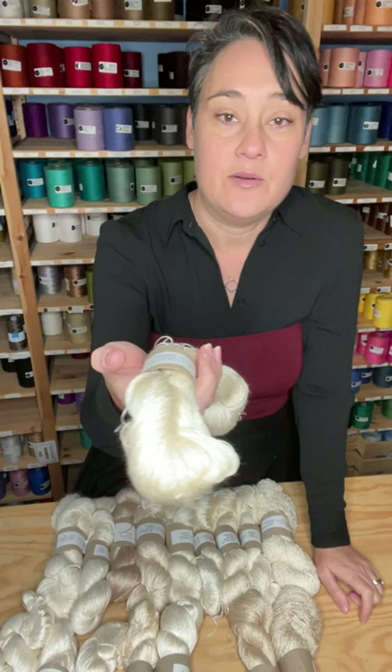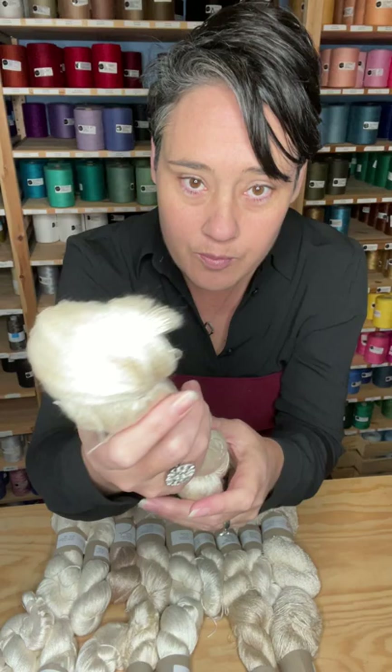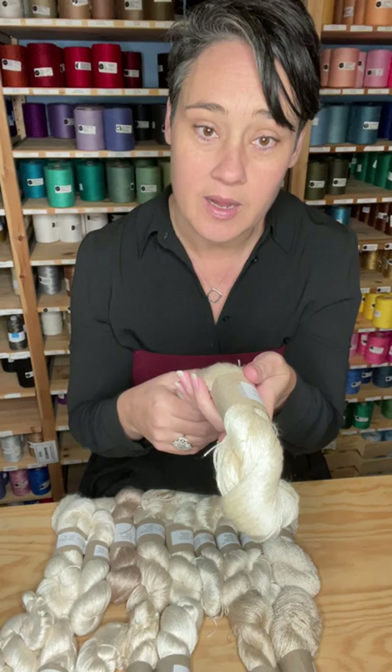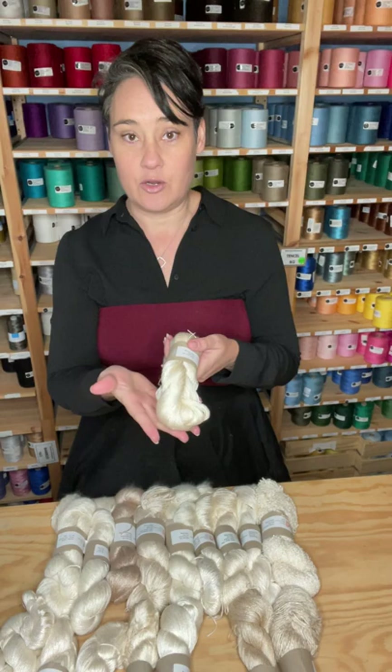One that I didn't show you here was the 10-1. It has this beautiful, very subtle slub to it. It's a single ply — the 10-1 meaning 10,000 meters per kilo. Being single ply, you don't need to do any division to work out the meterage. This is great for coarse spinning — just a lovely single ply yarn.